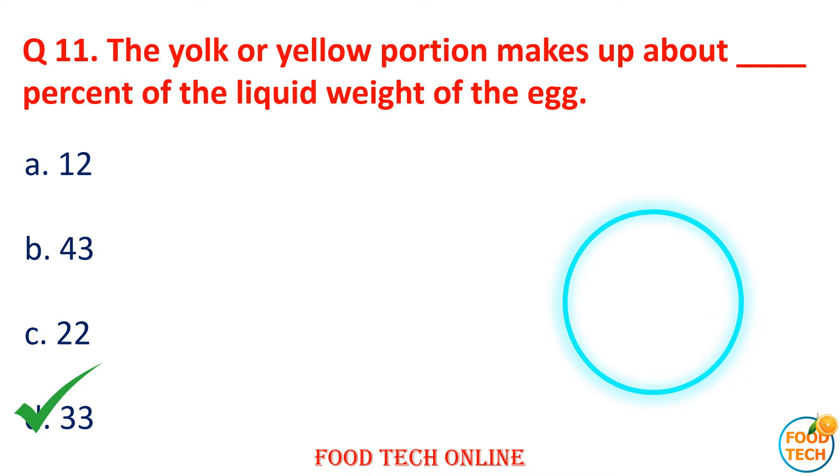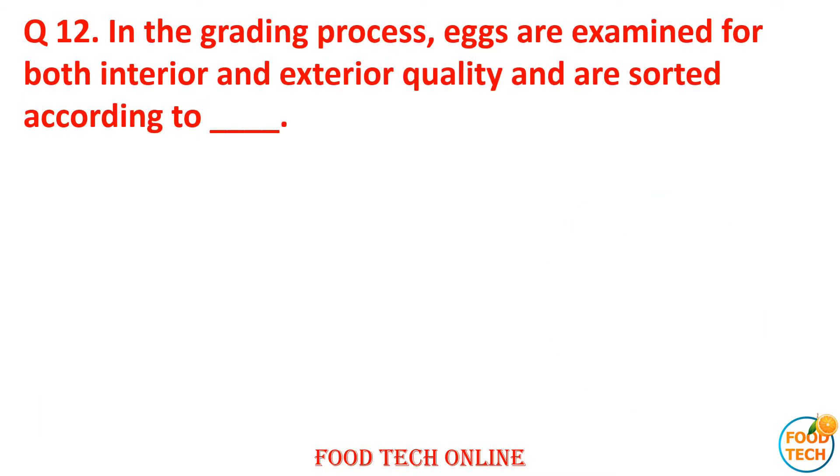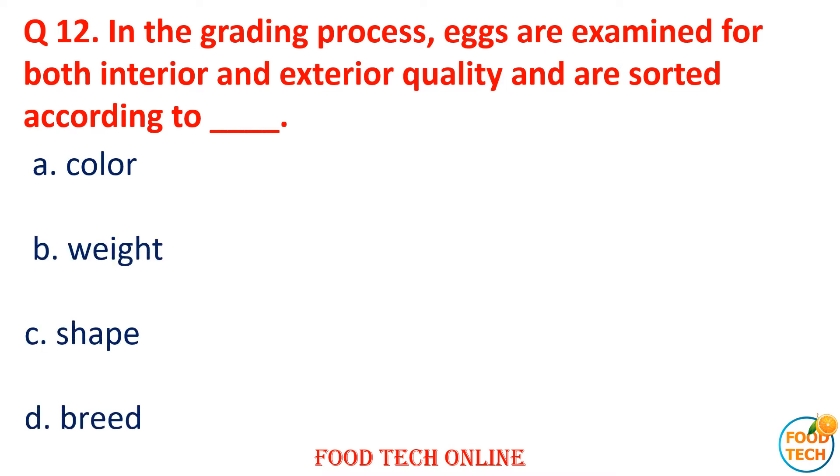Answer: D. 33. Question 12: In the grading process, eggs are examined for both interior and exterior quality and are sorted according to dash. A. Color, B. Weight, C. Shape, D. Breed. Answer: B. Weight.